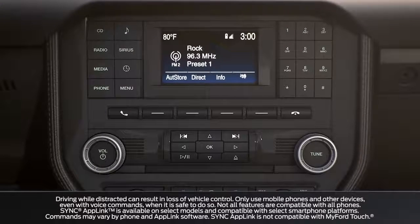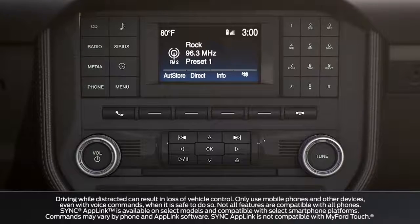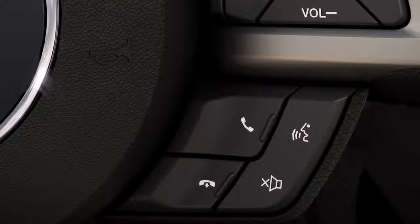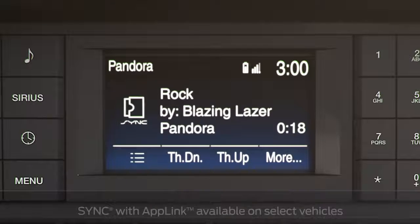Your vehicle may be equipped with a SYNC system that lets you control more than just your phone. You can control several things without taking your hands off the wheel or your eyes off the road, thanks to a neat little feature your SYNC system offers called AppLink.